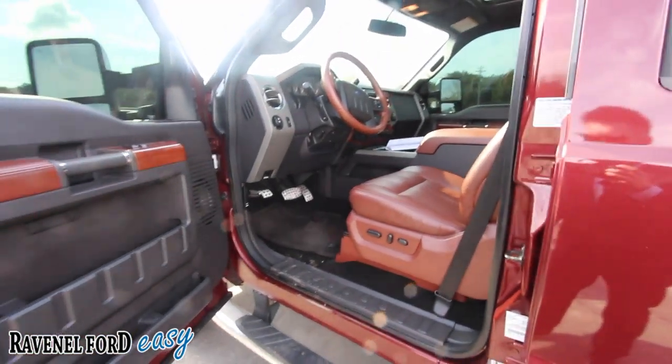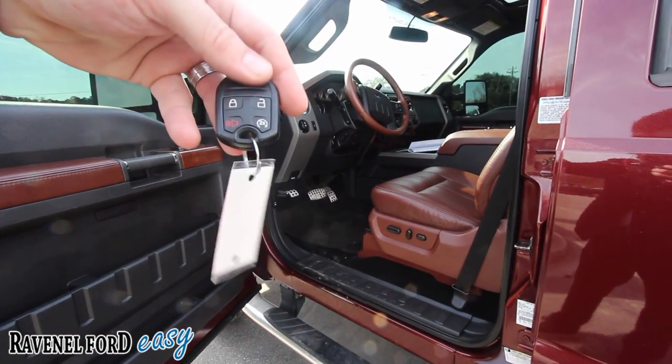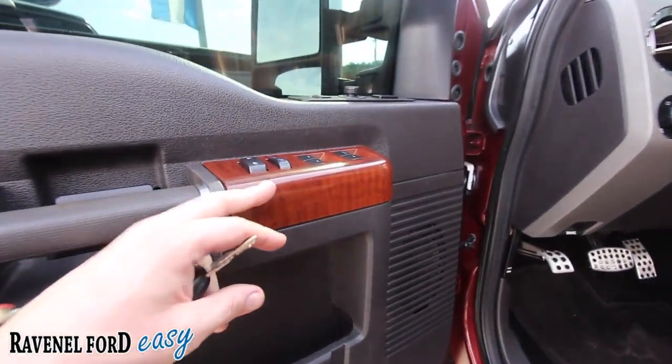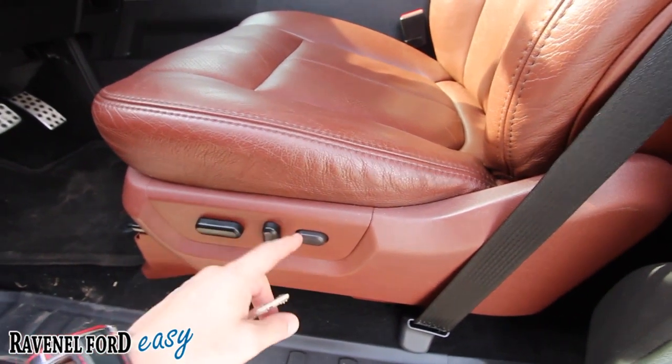This is going to be nice on the inside. Here's the key — it does have remote start right there, lock and unlock. And being a King Ranch, it's going to have leather, wood trim, power windows, power door locks, power mirrors, memory seats, power seats, and power lumbar.